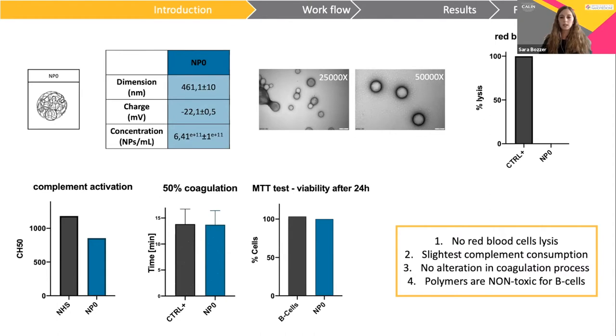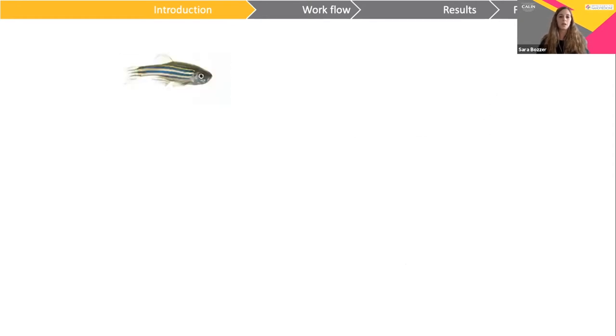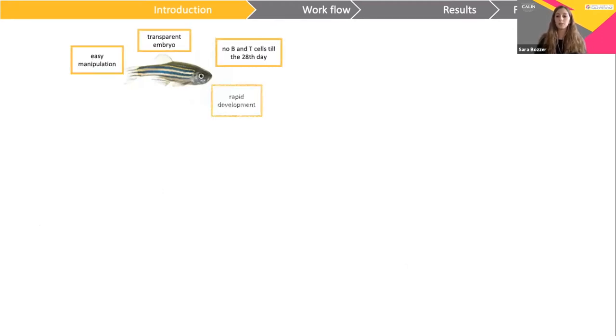All this data gives us the rationale to study biodistribution in vivo. For in vivo studies, we decided to employ zebrafish embryos because of their easy manipulation, transparency, lack of an immune system — which allows xenotransplantation — their rapid development, and the large number of eggs produced in a single mating.